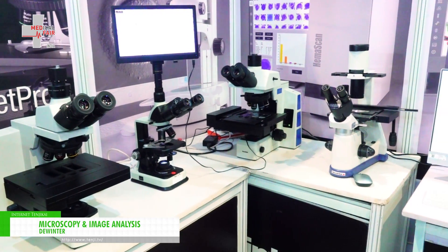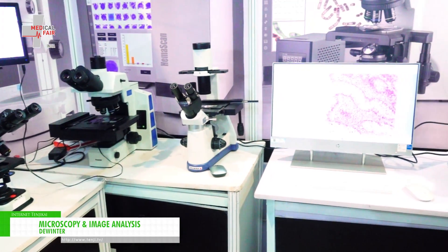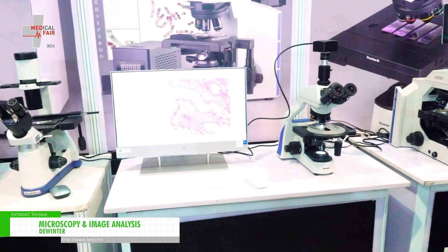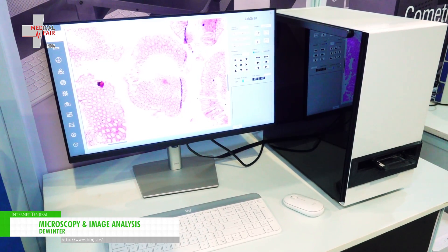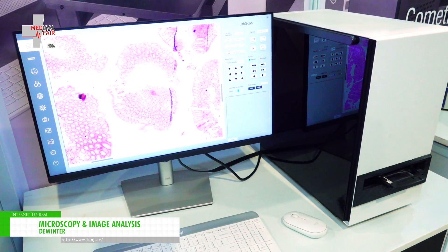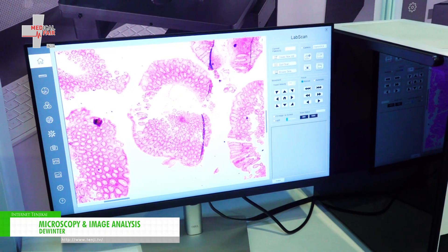We have this from single slide, two slide, three slide. We also have the four slide automatic microscope system with whole slide scanning. We also have this new in-house fully made slide scanning system through which we can prepare virtual slide images from the slide.